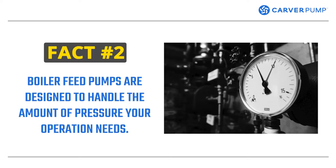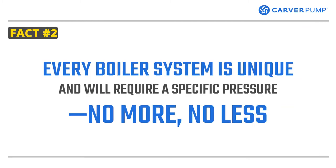Fact number two. Boiler feed pumps are designed to handle the amount of pressure your operation needs. The boiler feed pump is built to handle extremely high water pressure to deliver the feed water into the boiler system. Every boiler system is unique and will require a specific pressure. Your chosen boiler feed pump should be able to handle this type of pressure. Consequently, most boiler feed pumps can handle up to 100 bar. Both the RS and RSV can handle the high water pressure based on required specifications.